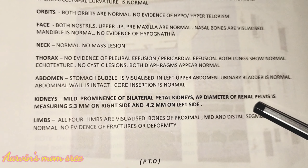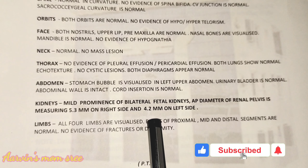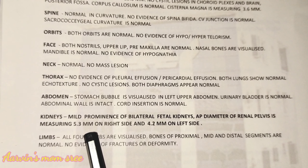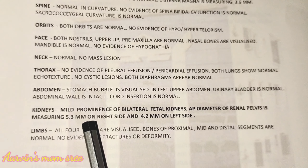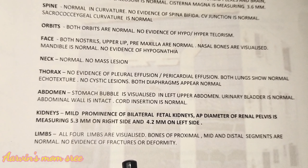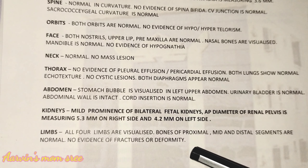For the baby's kidneys, the renal pelvis measurements are: right side 5.3, left side 4.2, and right side 1.5. This report indicates a minor issue. The suggestion is to drink more water. We have to scan again one month later.